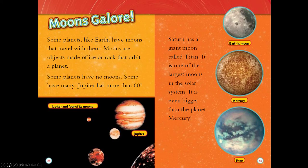Moons galore. Some planets, like Earth, have moons that travel with them. Moons are objects made of ice or rock that orbit a planet. Some planets have no moons, some have many — Jupiter has more than 60. Saturn has a giant moon called Titan. It is one of the largest moons in the solar system, even bigger than the planet Mercury.